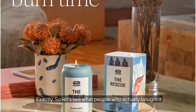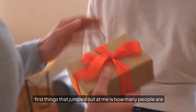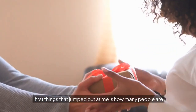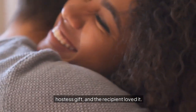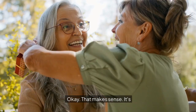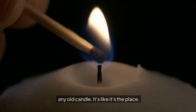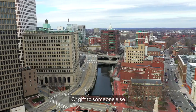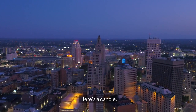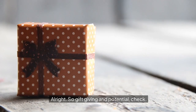Let's see what people who actually bought it have to say. One of the first things that jumped out is how many people are buying this as a gift. There's one review where someone gave it as a hostess gift and the recipient loved it. It's like a unique, thoughtful present — not just any old candle, it's a little piece of Rhode Island you can take with you or gift to someone else.